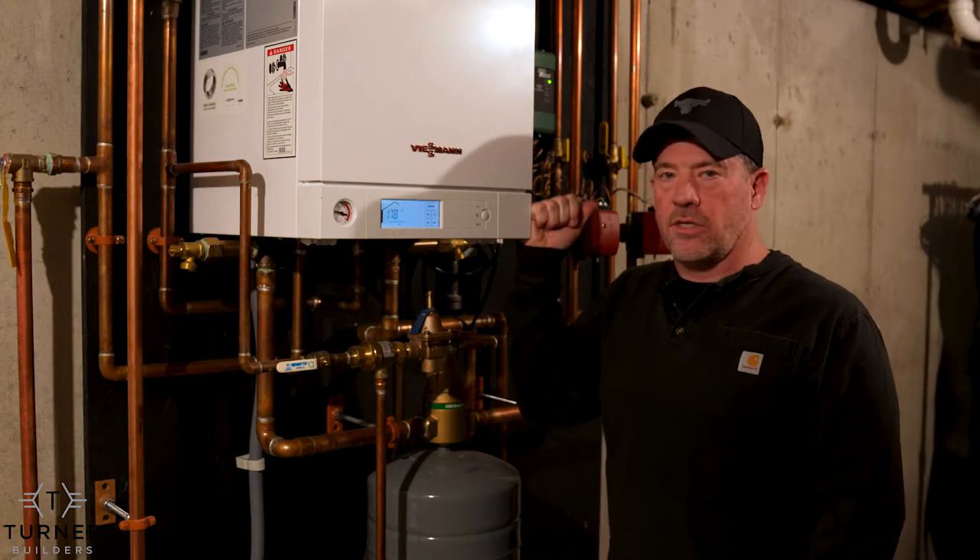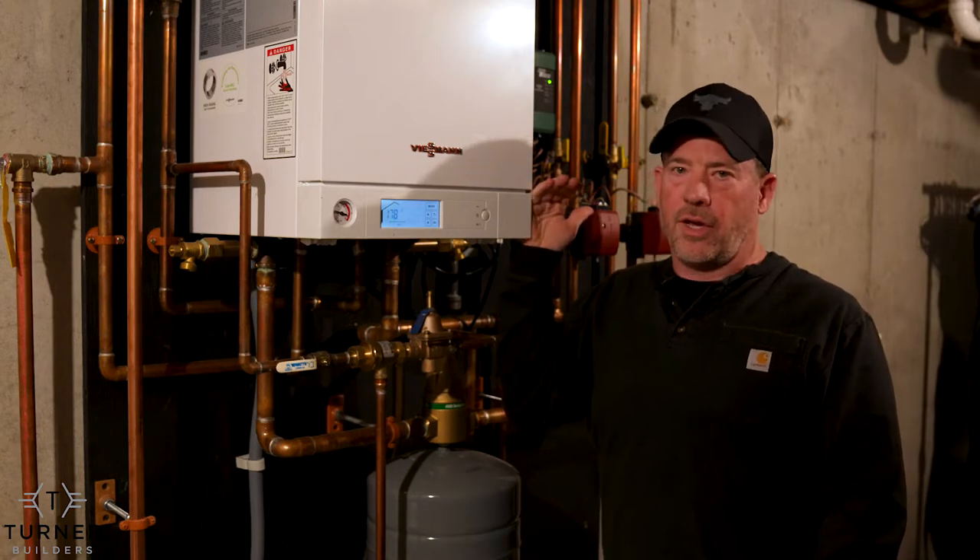This is a Wiesmann forced hot water system. This runs off natural gas — you can run it off natural gas or propane.